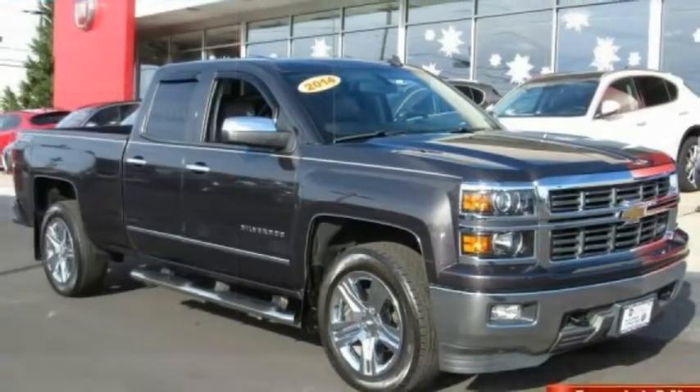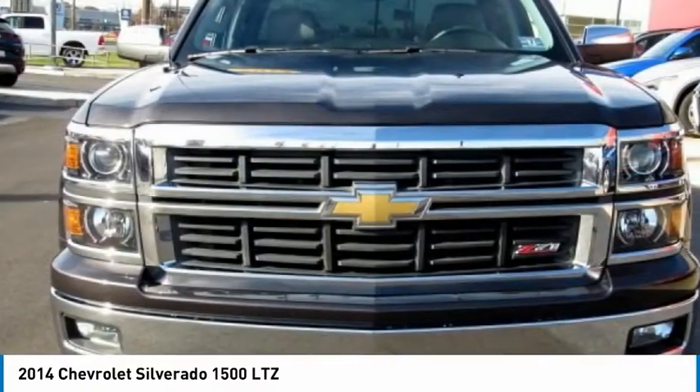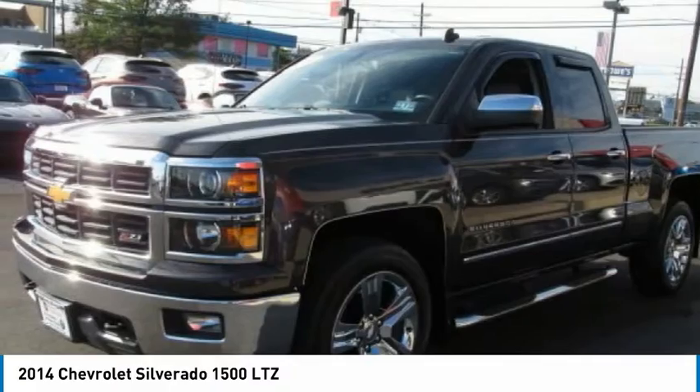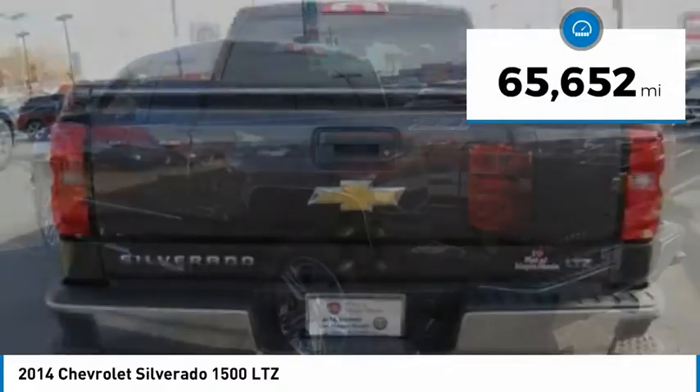Stop by and take a look at the 2014 Silverado 1500. The Chevy Silverado 1500 has the lowest cost of ownership of any full-size pickup. This vehicle has less than 70,000 miles.